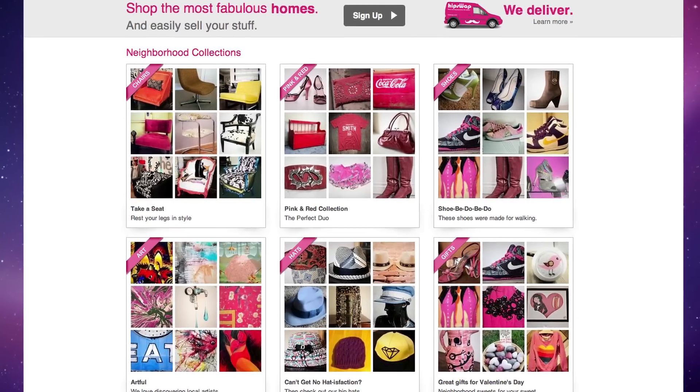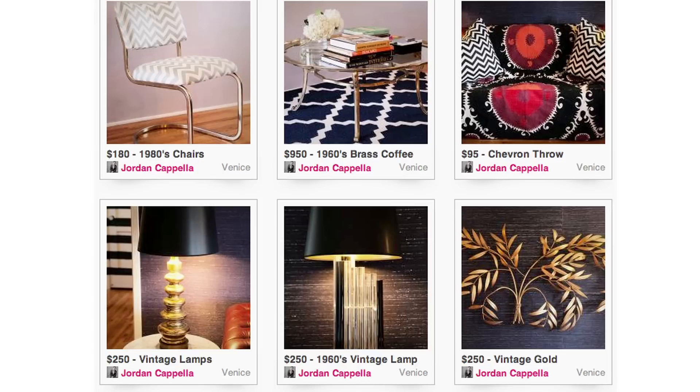One of the things that I most love about HipSwap is it's so easy to navigate. Getting my photographs posted up there, people being able to reach me — it's just really smooth, really easy.